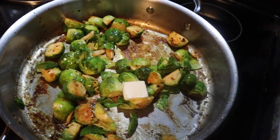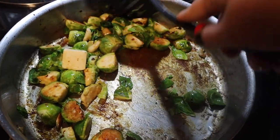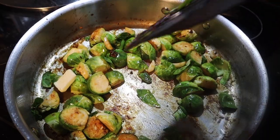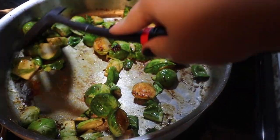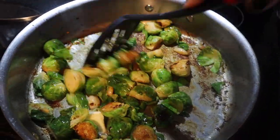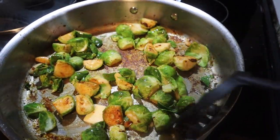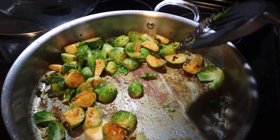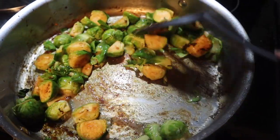I wanted some veggies to go with the chicken and rice, so I have this bag of Brussels sprouts. I used to do this meal all the time at the beginning of my journey but with broccoli — I got so worn out of broccoli. I'm cooking the Brussels sprouts in the same pan as the chicken because the seasoning mixture stuck to the bottom of the pan is the best tasting thing ever. I'm using just a little bit of butter to deglaze it.